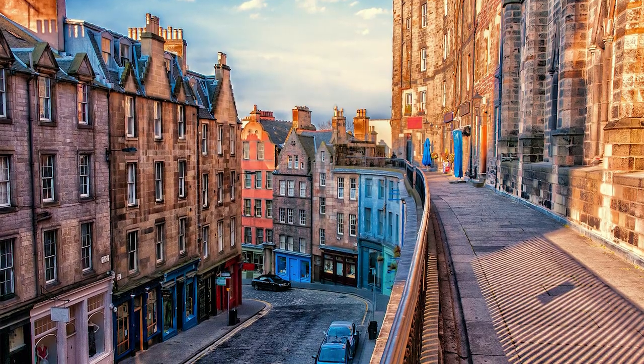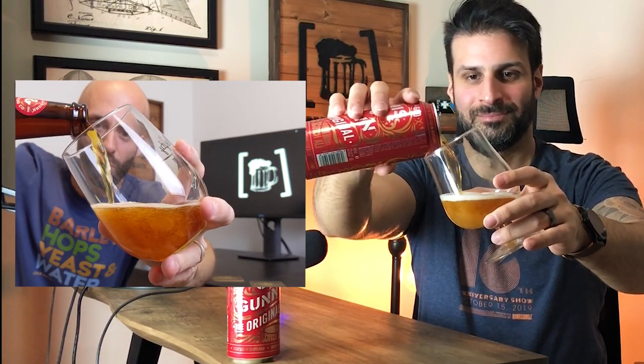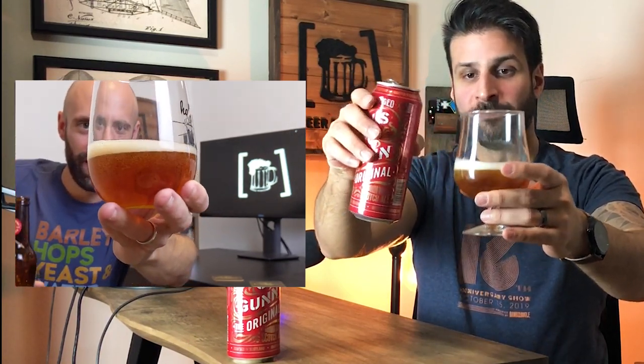I'm really excited to break down and review this one today. I told Alessandro before we started — off camera — I've had this one a few times and was never the biggest fan of mixing whiskey flavors with my beer. But I'm really excited to see where this goes in the review. Should we crack them open? Yes, let's do it. From Edinburgh, Scotland — actually one of my favorite cities in the world.